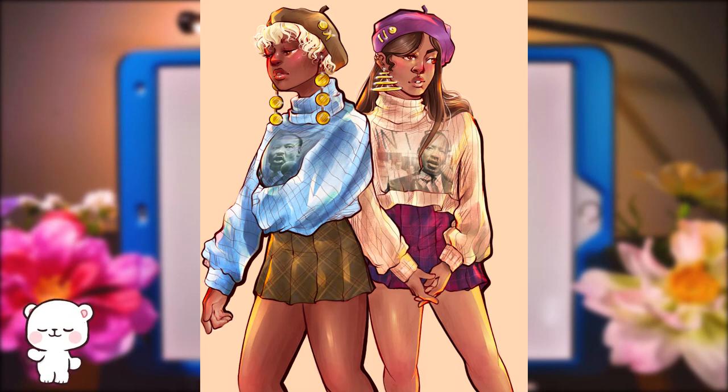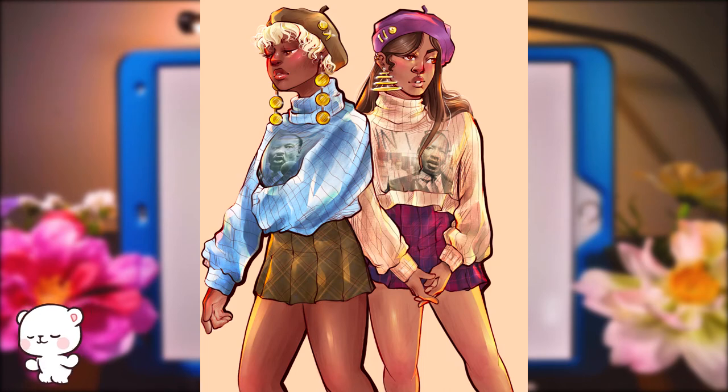Here's the finished piece — I love it, I think it looks great. I was able to find a layer that makes the pictures look like they were printed onto their sweaters. I love their earrings too; I think they look amazing and bougie.